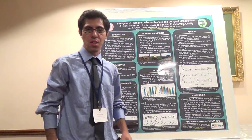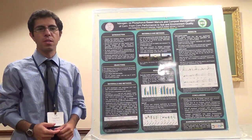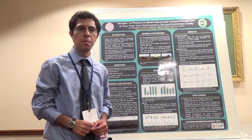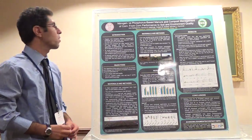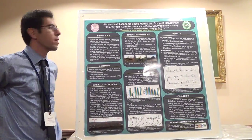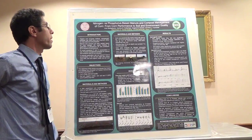Hi, my name is Amir Salafor. I'm working with the Nutrient Management Sphere Program at Cornell University. And today my talk, or my poster, is about nitrogen versus phosphorus-based manure and compost management of corn.